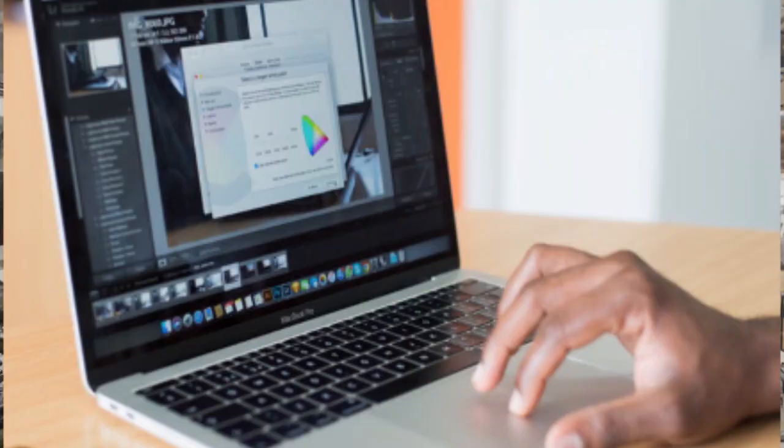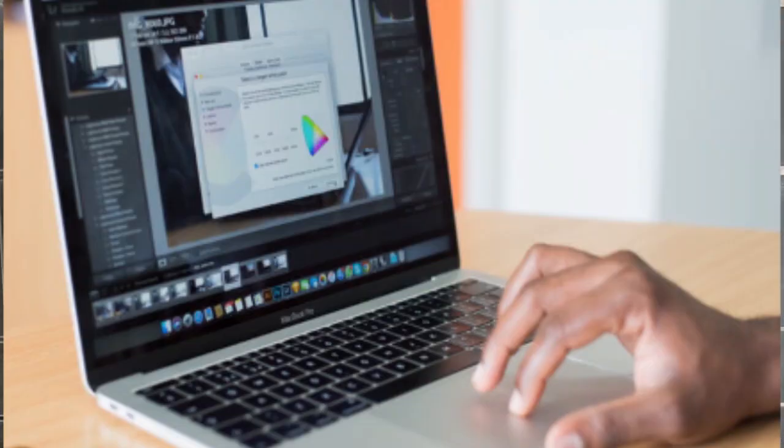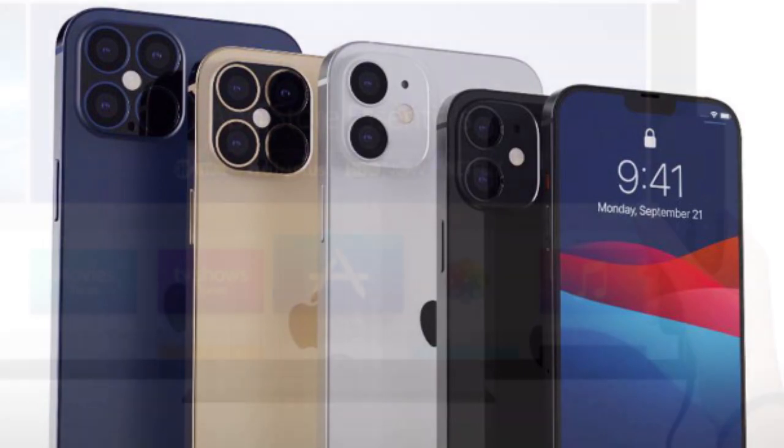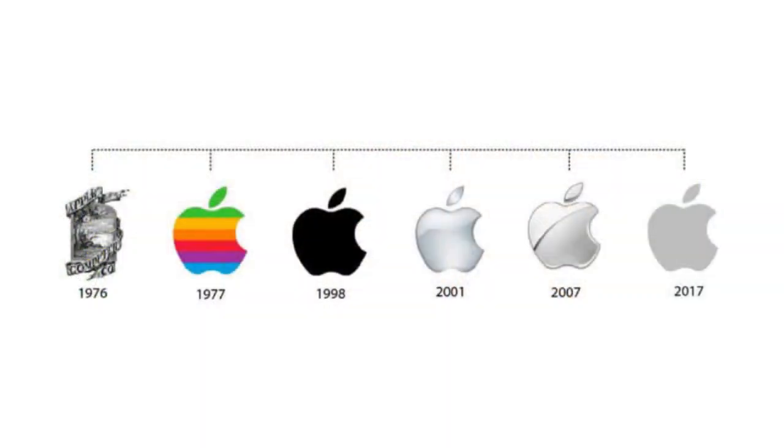Headquartered in Cupertino, California, Apple develops, sells, and supports a range of personal computers, portable media players, computer software and computer hardware accessories. Apple is also currently involved in the development of new technology concepts such as the iPhone, Apple TV, and many more. Apple was founded 46 years ago on April 1st, 1926 in California, United States by two friends, Steve Jobs and Steve Wozniak. The vision was to change the idea of people having computers; they wanted to make small computers that can be used in people's offices and homes.